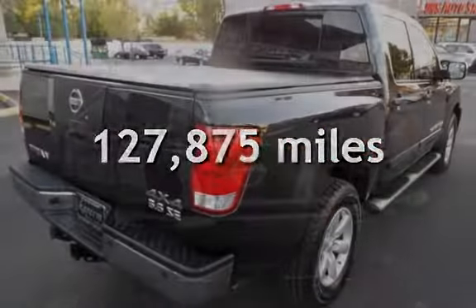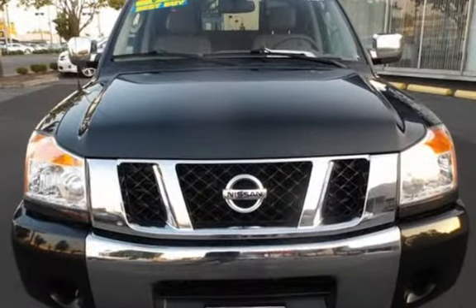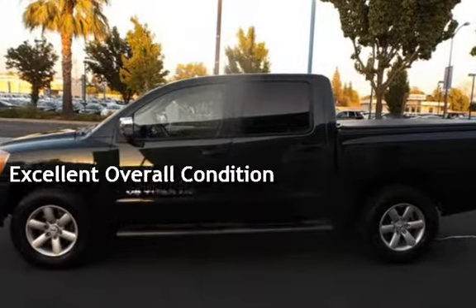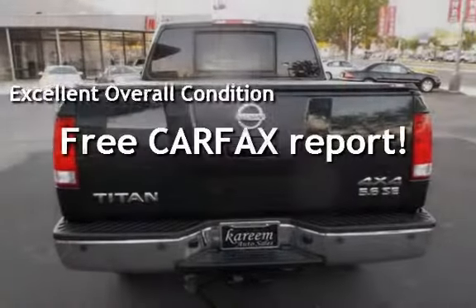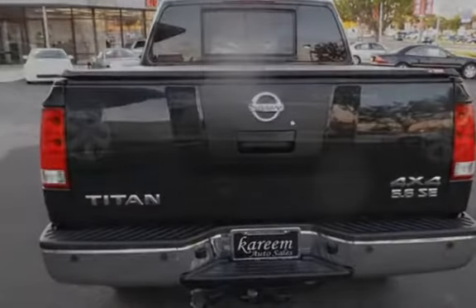This Nissan has less than 128,000 miles on the odometer. This vehicle is in excellent overall condition. This vehicle qualifies for the Carfax buy-back guarantee. Ask to see the free Carfax Vehicle History Report.